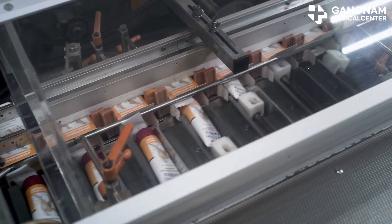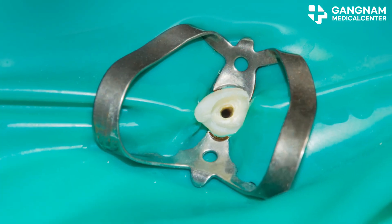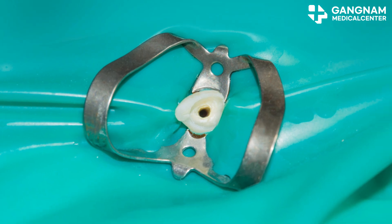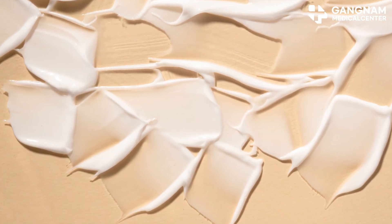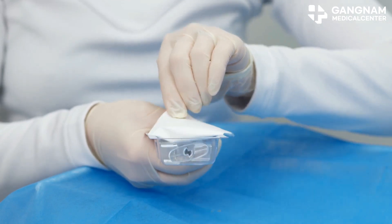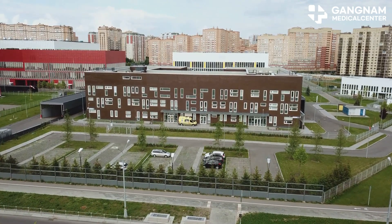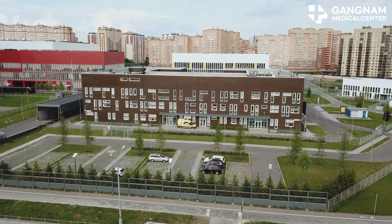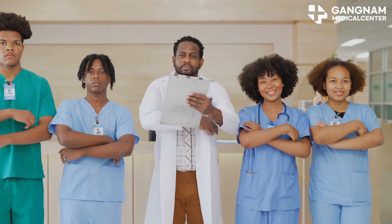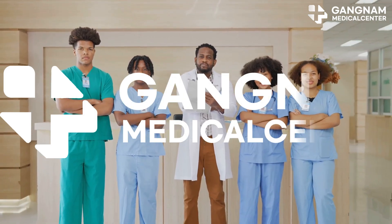In conclusion, exosomes from umbilical cord stem cells are a powerhouse for your skin. From regeneration to hydration, anti-inflammation to anti-aging, and skin tone improvement, they do it all. If you're looking to elevate your skincare game, this is it. Currently, Gangnam Medical Center is known as the leader in this field in Korea. Thanks for tuning in, and don't forget to like and subscribe for more beauty insights. Catch you next time.